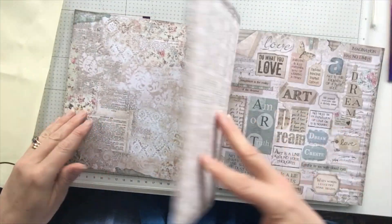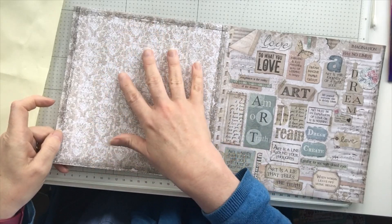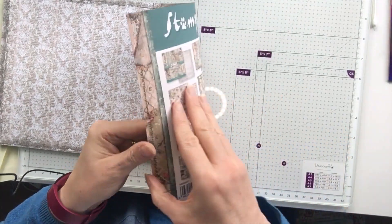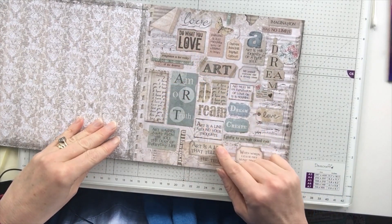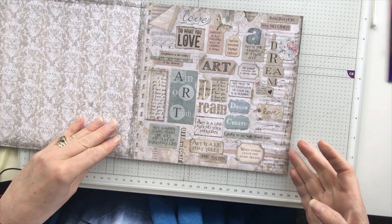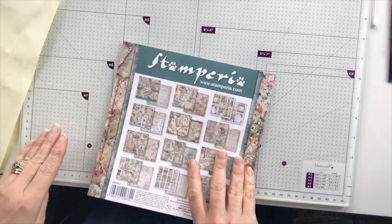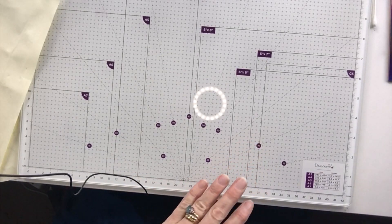And then of course you've got the backs. Oh no, this is different — you've got this paper, which is fine, you could journal on that with a nice black pen. Then this is the back cover. You've got these cut-aparts here: "Do what you love, art. Art is a lie that tells the truth." Fabulous. Now alongside that I also bought the 12x12 maxi pad.